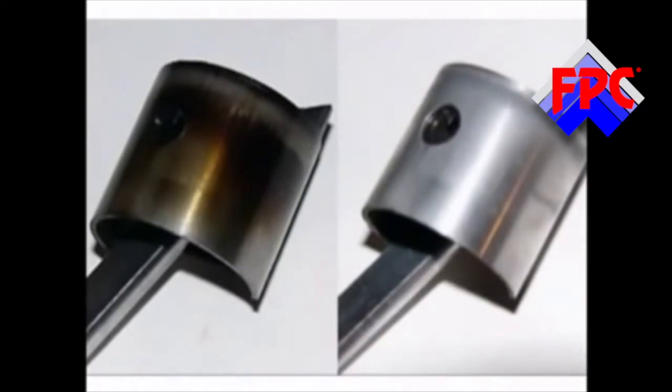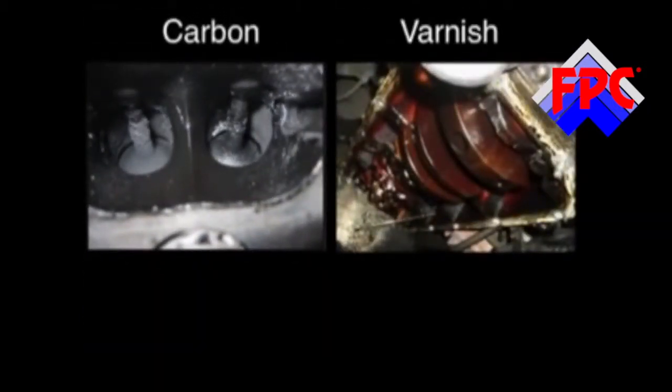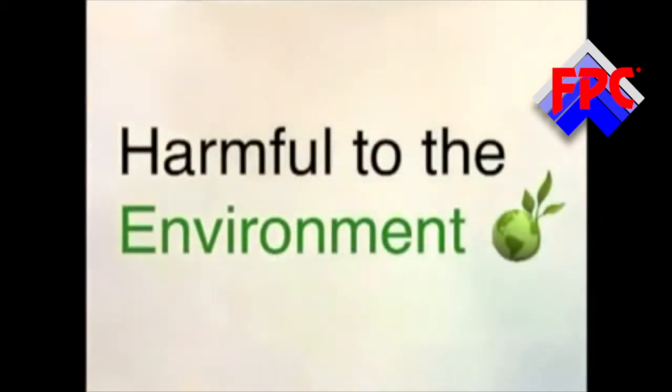As carbon builds up, it reduces efficiency and reduces the efficiency of the burn. The combustion chamber of the engine no longer performs as effectively as it did. This causes the deposition of carbon, which is abrasive in itself, and causes additional problems as it builds up inside the engine, creating excessive heat. Overall, the reduction of efficiency and the life of the engine is the result. Fuel is then burnt very inefficiently and the emissions given off are harmful to the environment.